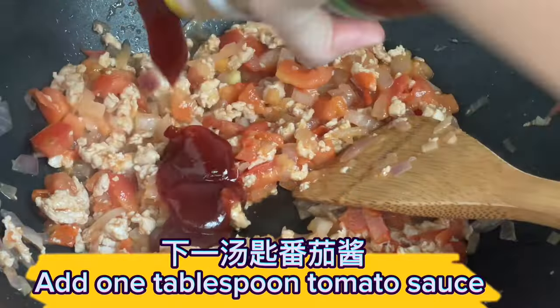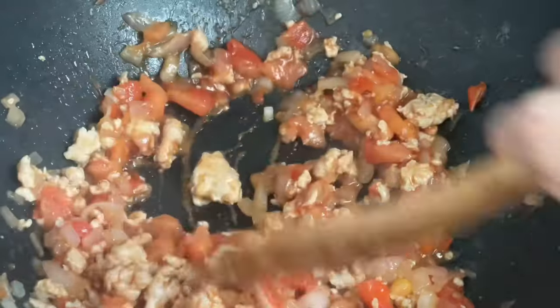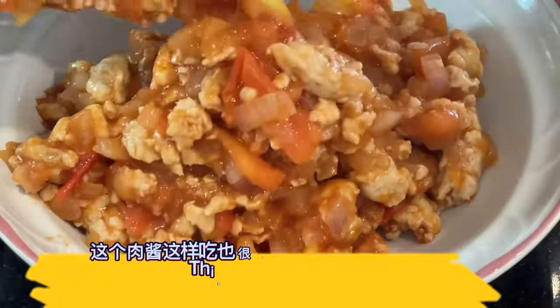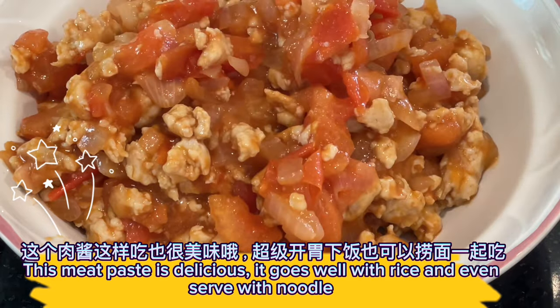Add 1 tablespoon tomato sauce. Set the minced meat aside. This meat paste is delicious — it goes well with rice and can even be served with noodles.